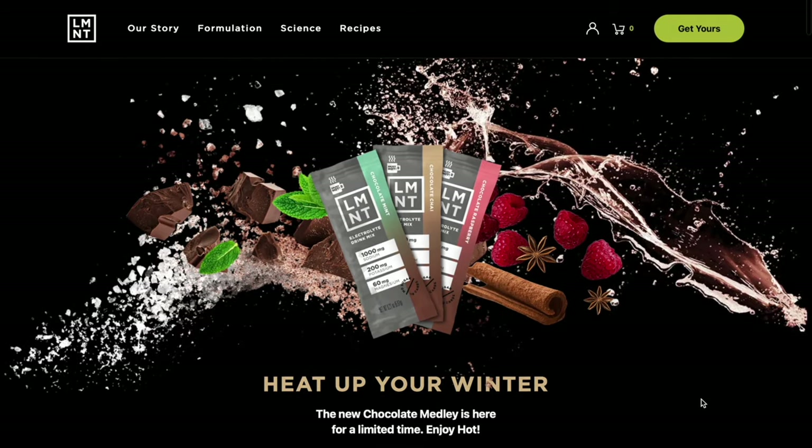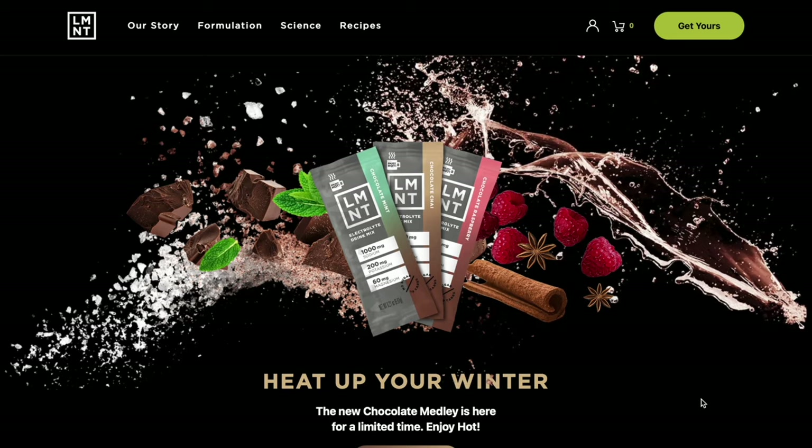As we'll talk about in a minute, one of the best ways to reduce your microplastic exposure is to actually filter your drinking water. However, the reverse osmosis process is notorious for also stripping some of the electrolytes from water, which is why today's video is sponsored by Element Electrolyte Drink Mix.